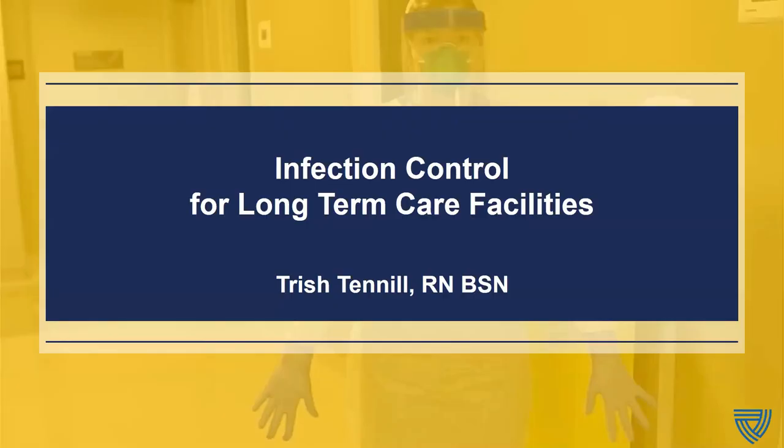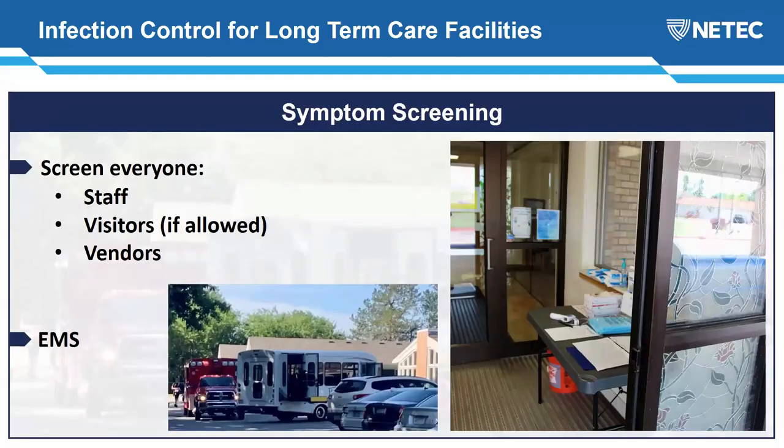I'm going to pass the baton to Trish Tennell. Hi everybody, good afternoon. My name is Trish Tennell and I'm at H&H Bellevue in Manhattan. I'm the nurse lead for special pathogens, also a nurse educator and SME for NEATEC. I'd like to talk about infection control for long-term care facilities, starting with symptom screening — of people outside your residence: staff, visitors if you're allowing them, and vendors. We'll also talk a little bit about EMS.